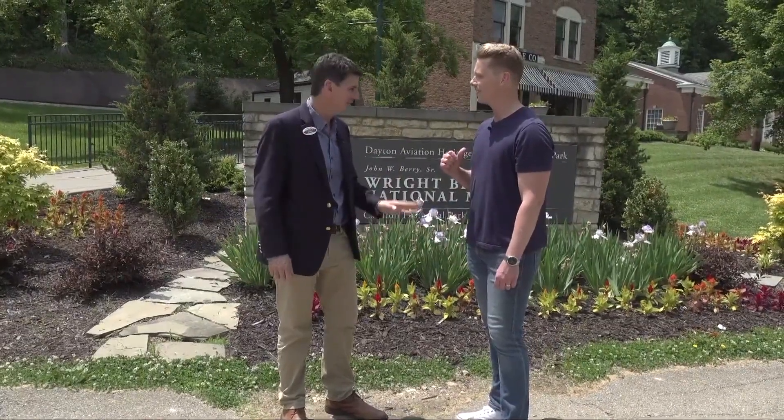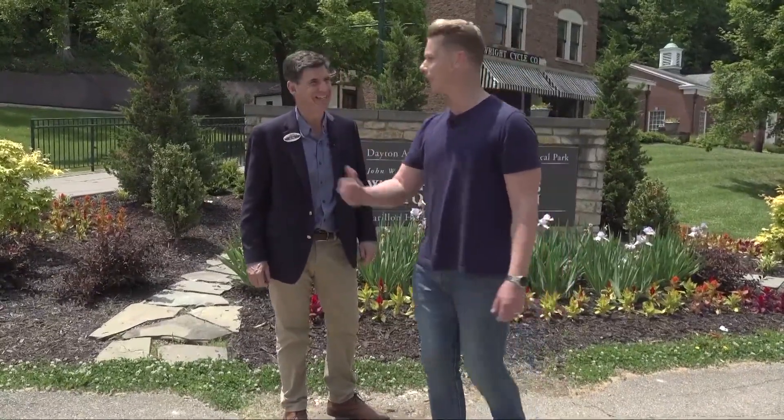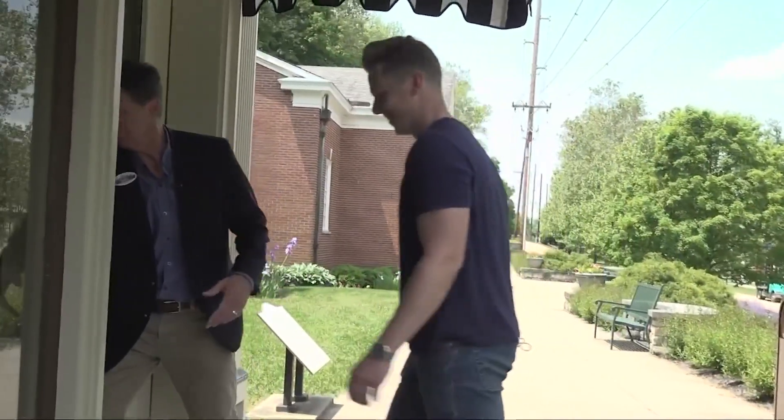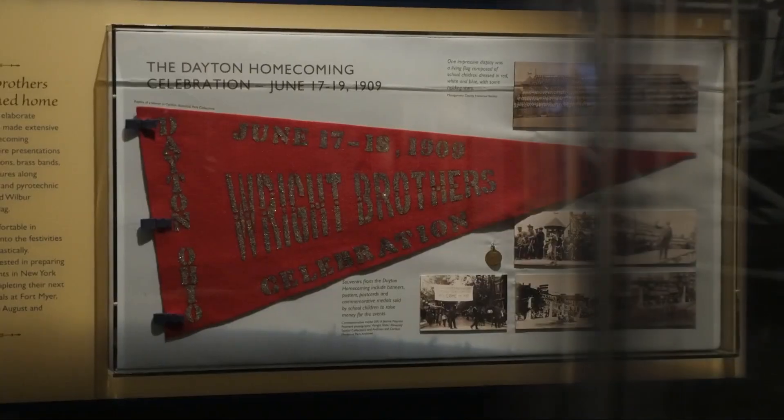I asked if they'd let me fly it — not today, maybe next trip. And while I wasn't going to be flying today, inventions have soared in Dayton for generations. Dayton had more patents per capita than any other city in the country.